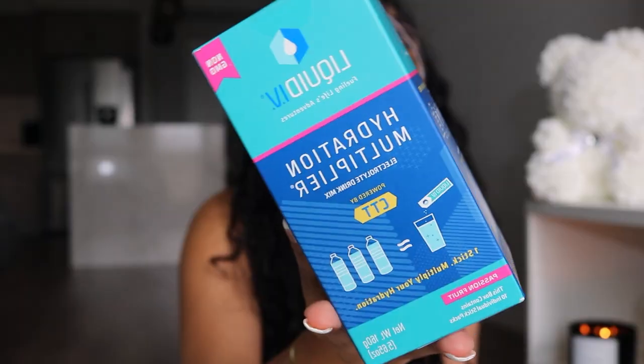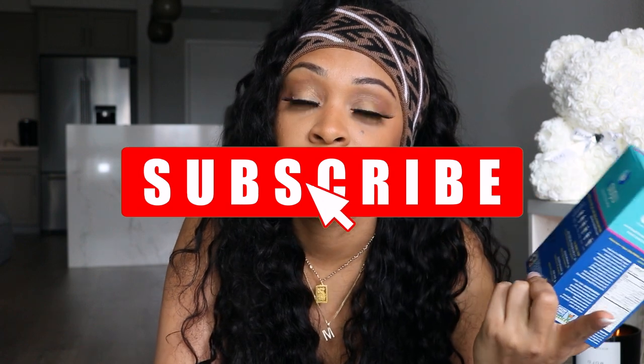Two more things from Target: flushable wipes, because I'm very specific about toilet paper and if I don't know what kind I'll have at a hotel or Airbnb, I'll just bring wipes. And the last Target item is Liquid I.V. in passion fruit flavor — it's a hydration multiplier.